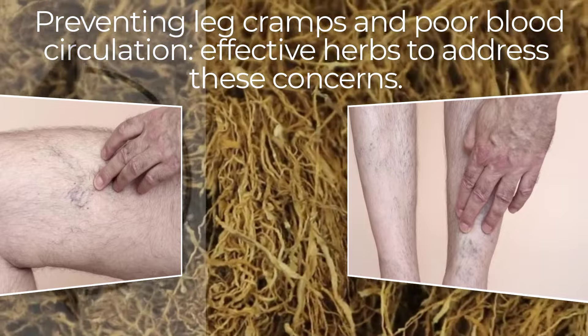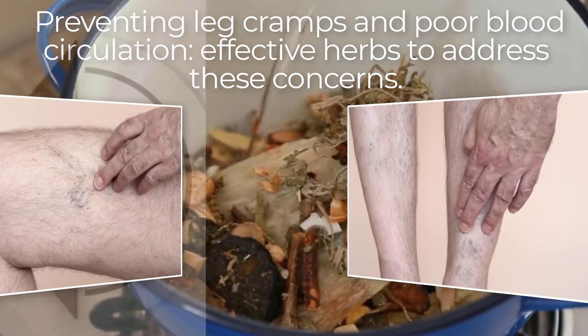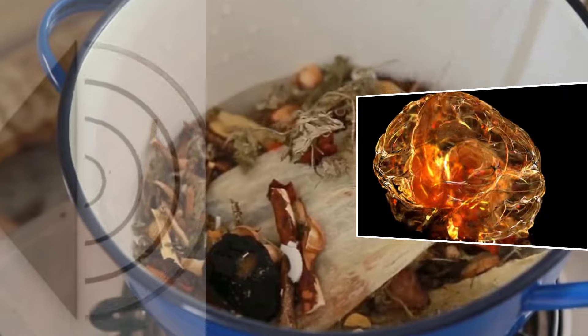you'll love how easy and accessible these remedies are. So grab a cup of tea and let's jump right in. Before we jump into our list, let's take a moment to discuss why herbs can be so beneficial for your body.